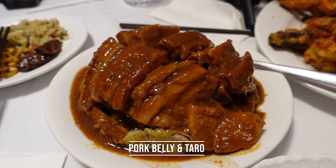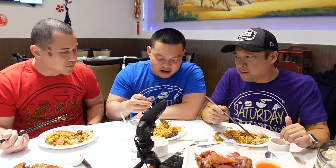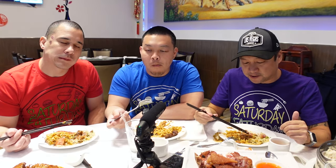Next up is pork and taro root — braised pork belly with taro slices. We know it as pork and yam. It's a typical traditional Chinese dish we always have to order whenever we see pork belly on the menu. The yam texture from the taro root is so soft and tender, the pork is tender with a nice layer of fat on top, and it's just falling apart. So good — always have to order it.